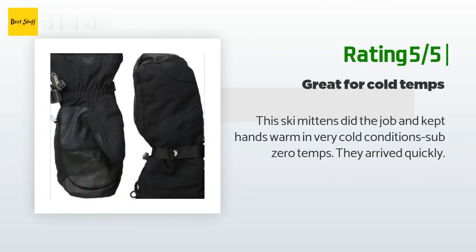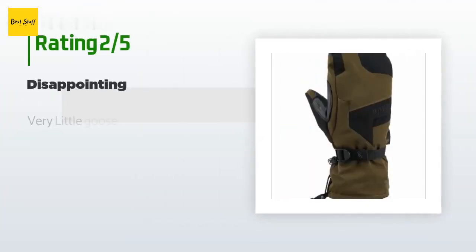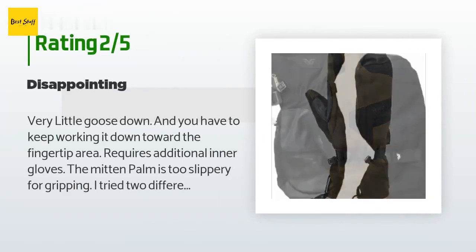Another happy customer said: 'These ski mittens did the job and kept hands warm in very cold conditions — sub-zero temps. They arrived quickly.'